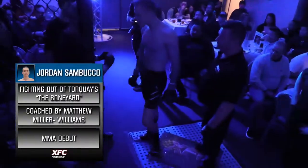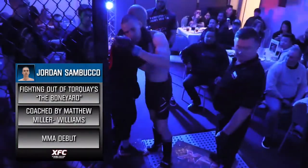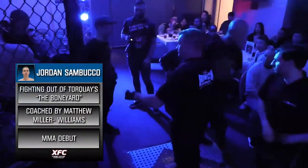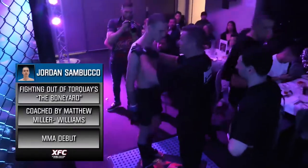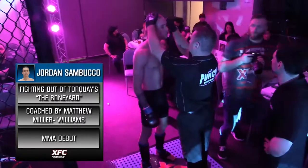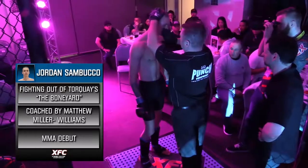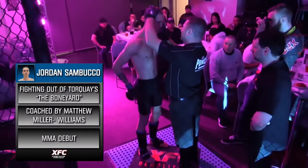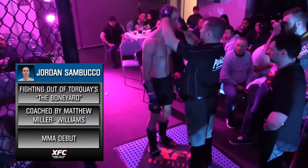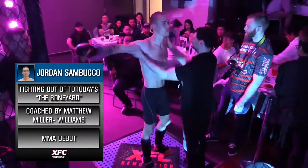They changed the color for us. Here we go, fight three of the evening here at XFC Demolition, fight night number one. We have Jordan Sambucco in the corner now. Jordan comes to us from the Boneyard in Geelong, trained by Matthew Miller and Maddie Radalak. Debut here tonight at XFC Demolition, fight night number one. One, two cracking contests so far — number three awaits us.